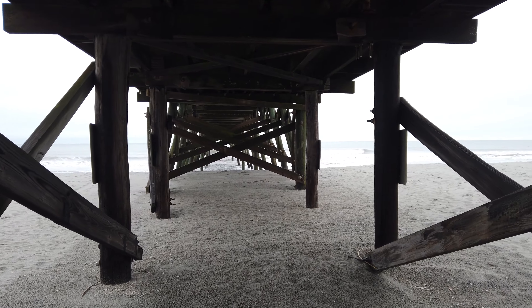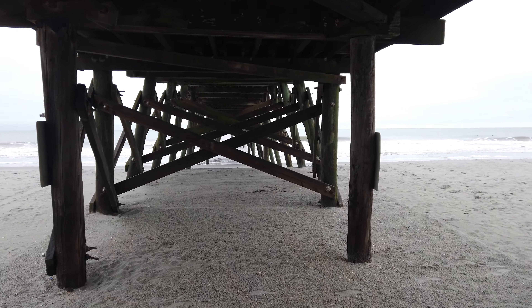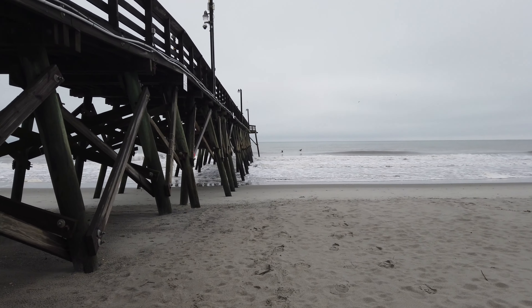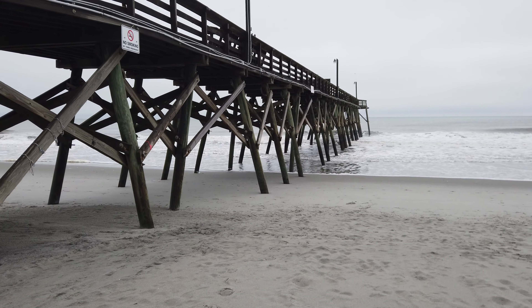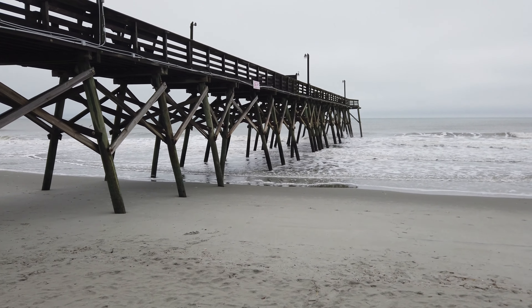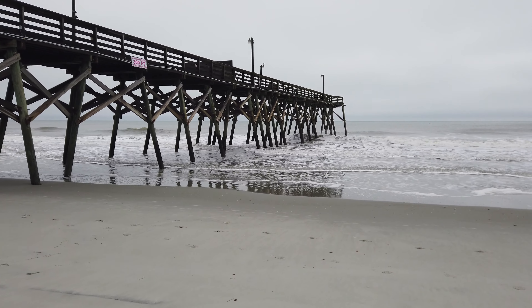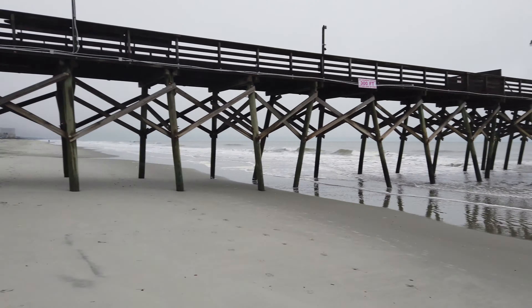Hello, and welcome to the Surfside Pier, or what's left of it. A lot of you know that the Surfside Pier was actually damaged severely a few years back during a hurricane, and this is what remains of it. They have not begun repairs or reconstruction of any form or fashion, so as you can see, at the moment it's not very long.